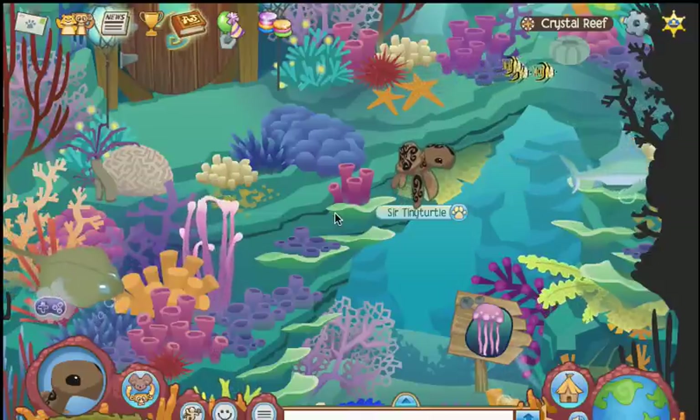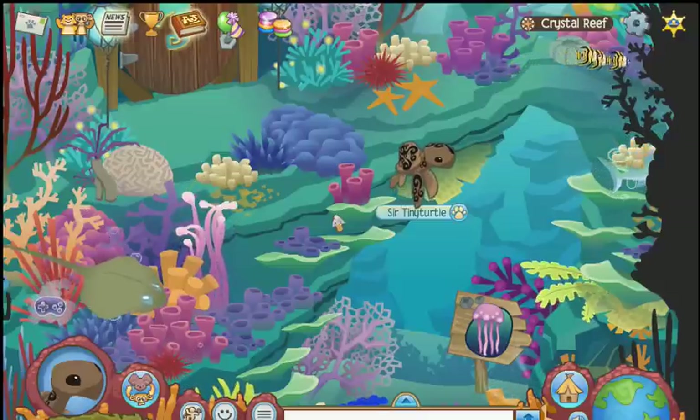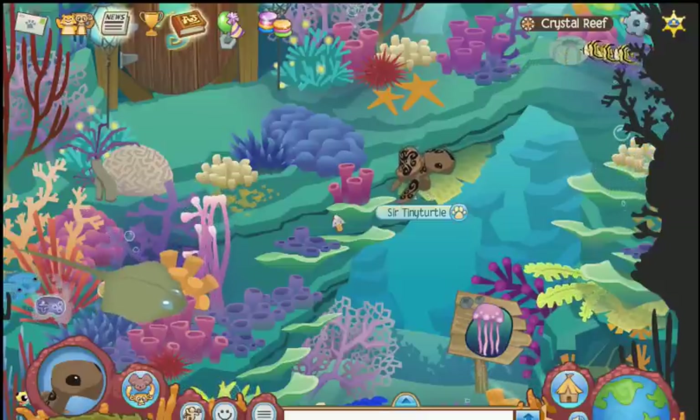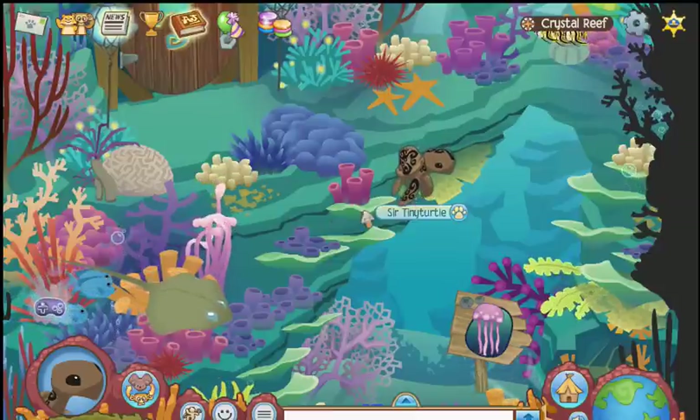Hey Jammers, Snowyclaw here again. This episode is a little video for the Crystal Reef Journey Guide. Now let's get started.